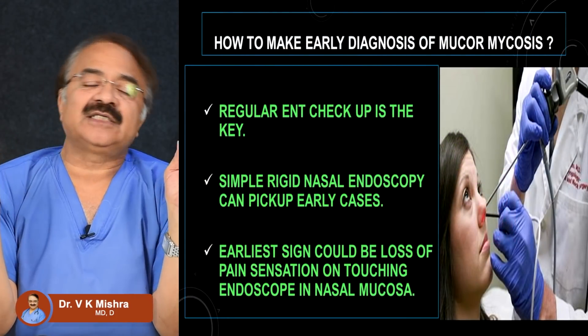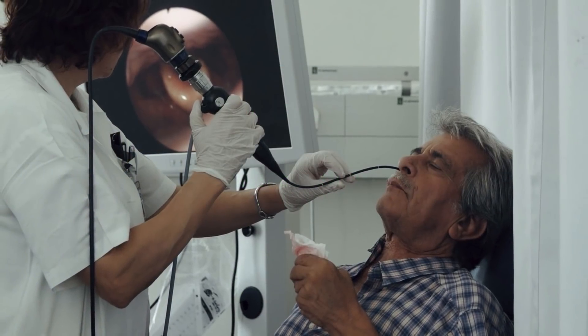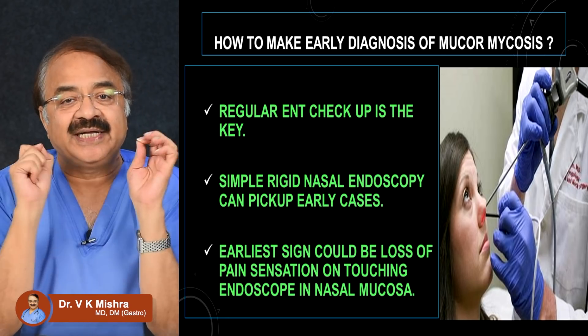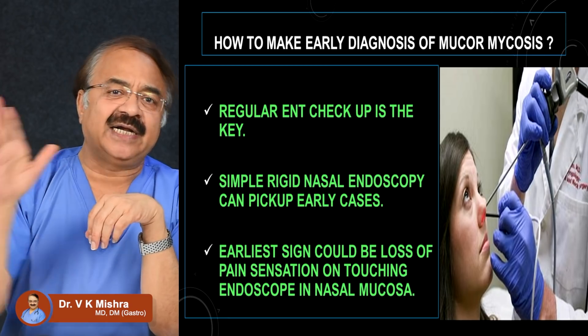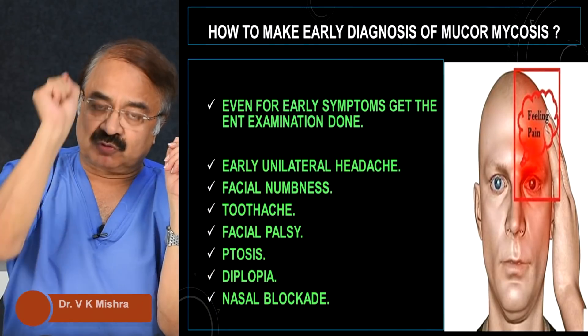So how do we make an early diagnosis of mucormycosis? Regular ENT check-up is the key. If you have even a slight fear or suspicion during the post-COVID recovery period, an early ENT check-up is probably the best approach to identify black fungus. ENT surgeons use a rigid nasal endoscope, which can easily identify whether a black fungus infection is present. When the endoscope is passed into the nose and touches the nasal surface, if you feel no pain, loss of pain sensation is considered the earliest symptom of black fungus infection.